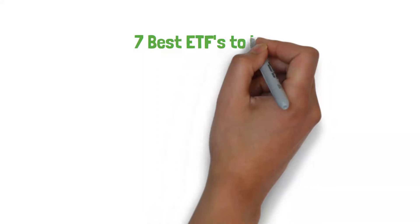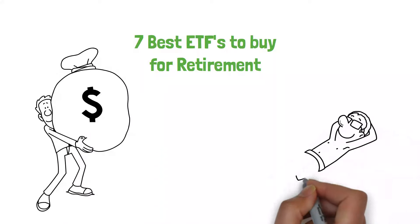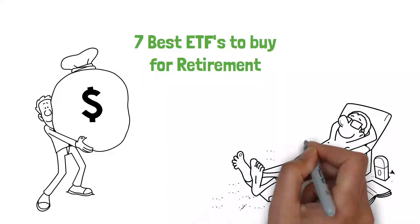Let's explore the 7 best ETFs to buy for retirement, designed to offer growth, stability, and peace of mind as you navigate toward your retirement goals.